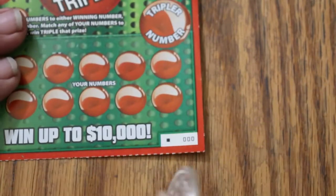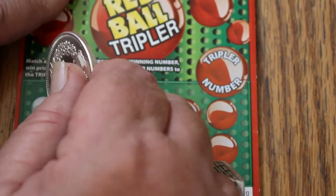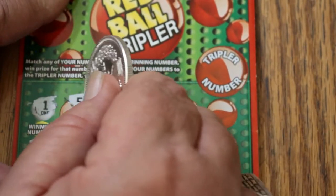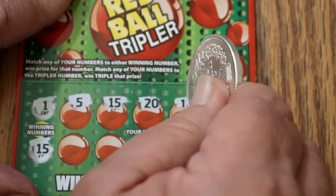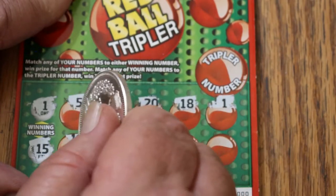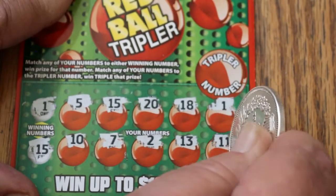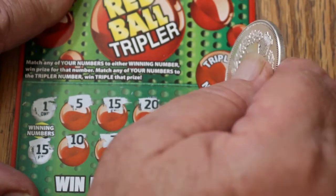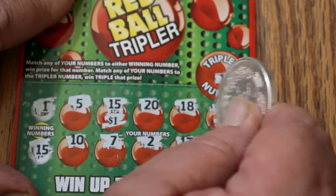Final ticket — 000, the Black Box. Can we save the day? Winning numbers are 1 and 15. We've got a 5 and a 15 — we have a win! Then 20, 18, 1 — we have 15 and we have a 1. Also 10, 7, 2, 13, and 11. So we have 2 matches — we got the 15 and the 1. Tripler is 12 — no. So what do we get? $1 and $1.